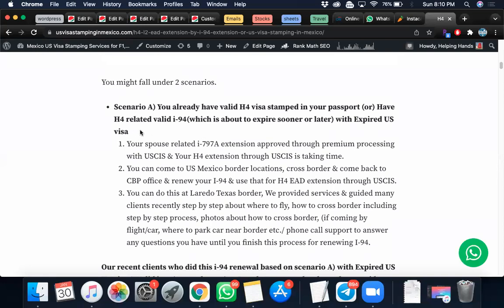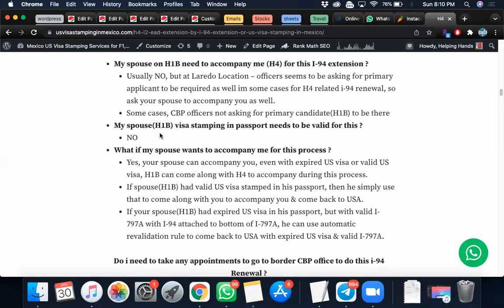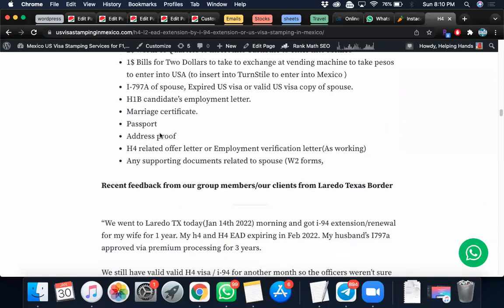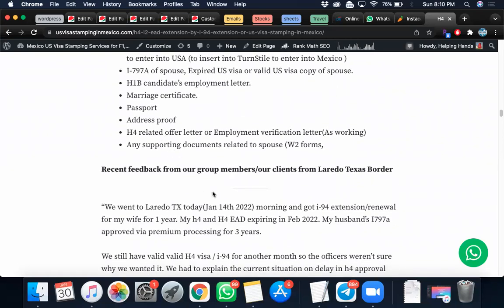In Scenario B, your I-94 is expired as well as your H4 visa. In that case, the only option is to request an emergency appointment, get your visa stamped, and while coming back your I-94 will be extended. Then use that extended I-94 along with the stamp to fast-forward the H4 EAD process to get it approved sooner.